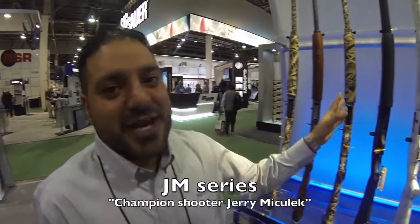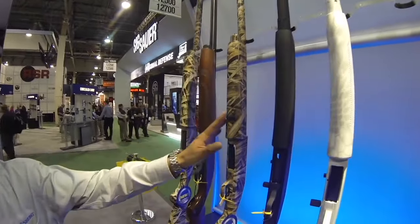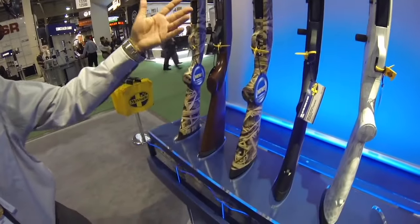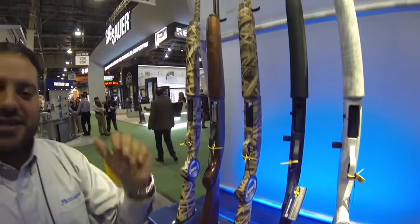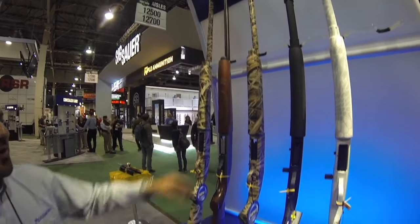We have the 930 Pro Series, which runs on the JM Series but in different variations. As you can see, we have the 13-round Yeti, and we have the 935 Pro Series for magnum shooting and waterfowling, which has anodized parts in there to make it glide and take oils a lot better.